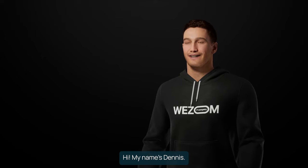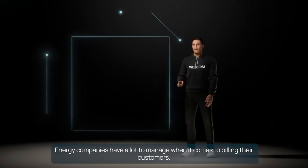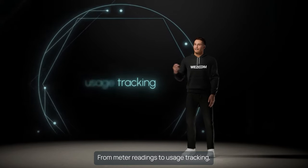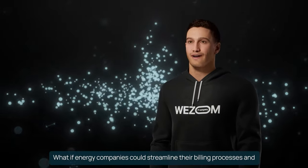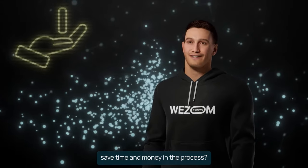Hi, my name is Dennis. I'm head of back-end development at Weezom. Energy companies have a lot to manage when it comes to billing their customers. From meter readings to usage tracking, it can be a complex and time-consuming process. But what if there was a better way? What if energy companies could streamline their billing processes and save time and money in the process?